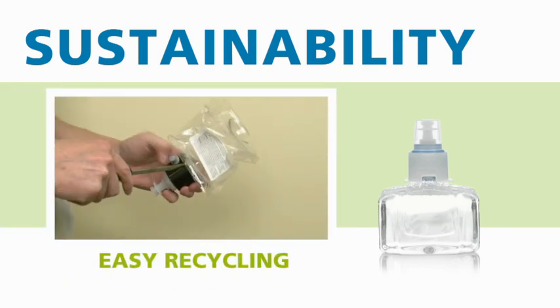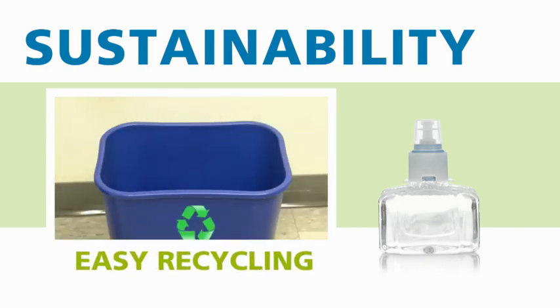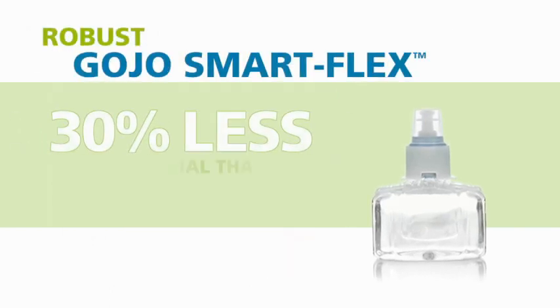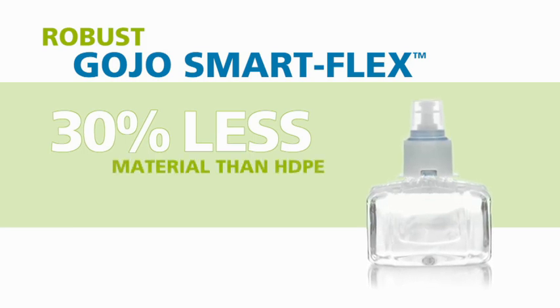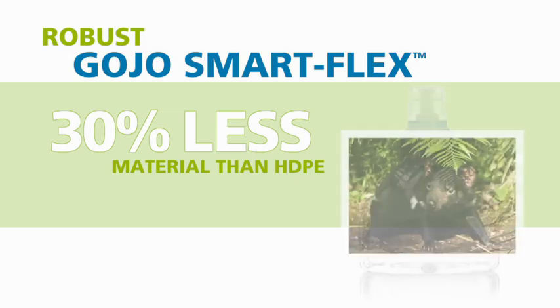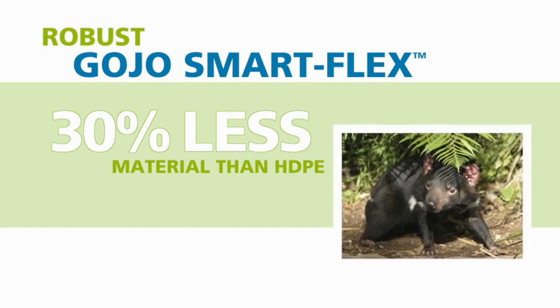In support of your sustainability goals, Gojo made recycling of the refill easier. Simply remove the collar and pump and it's ready to be recycled. As an additional sustainability feature, Gojo's SmartFlex refills are made of a recyclable PET material that uses 30% less material than traditional rigid HDPE but is just as durable. Less plastic means less waste, and that's better for the environment.